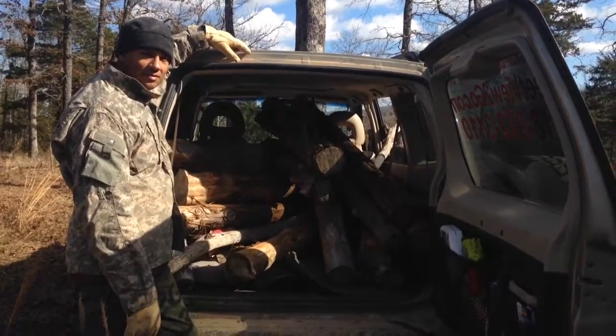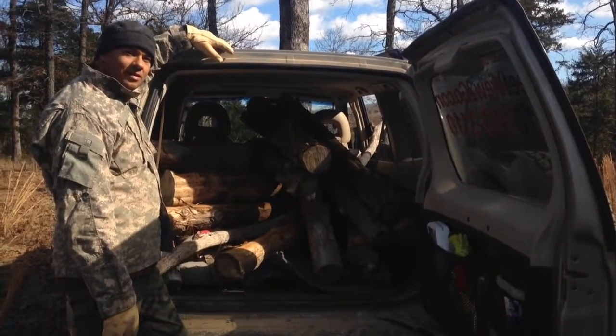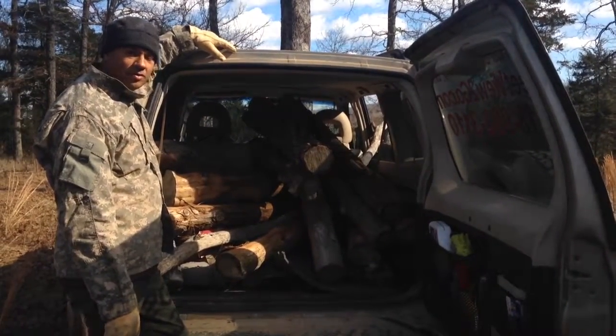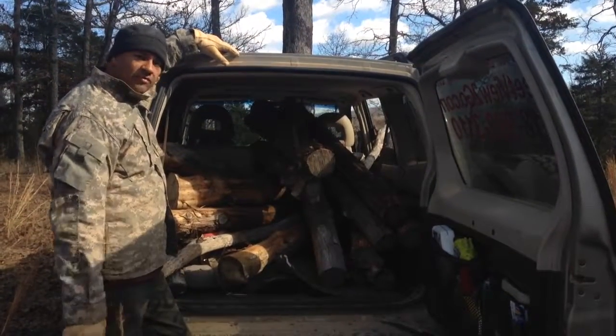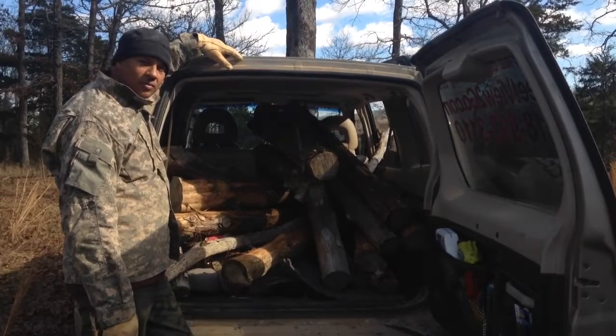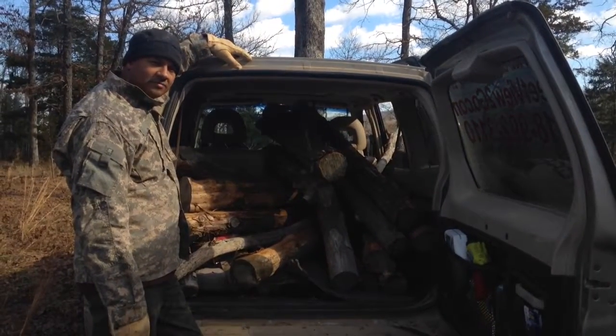Hi honey. Hey there. We have a few designer logs that we found that have already been pre-barked, or pre-stripped you could say. Getting ready to take them back to the house. Some will be for a fence post, some will be used for the bracing on the garage barn shed.